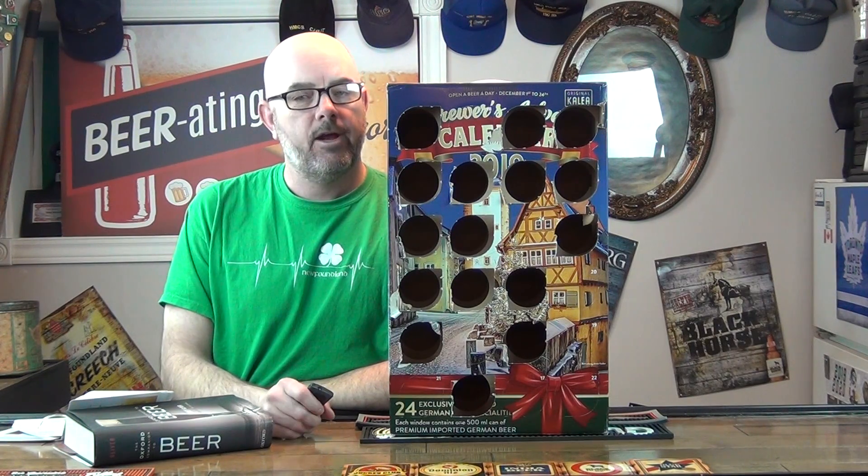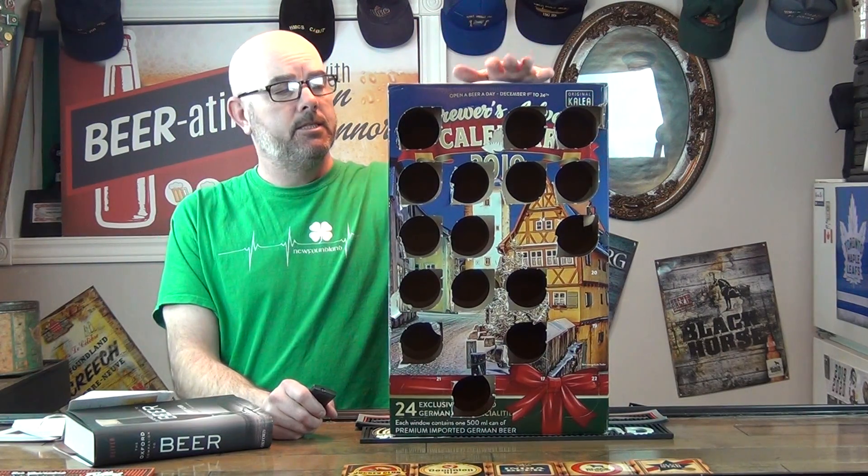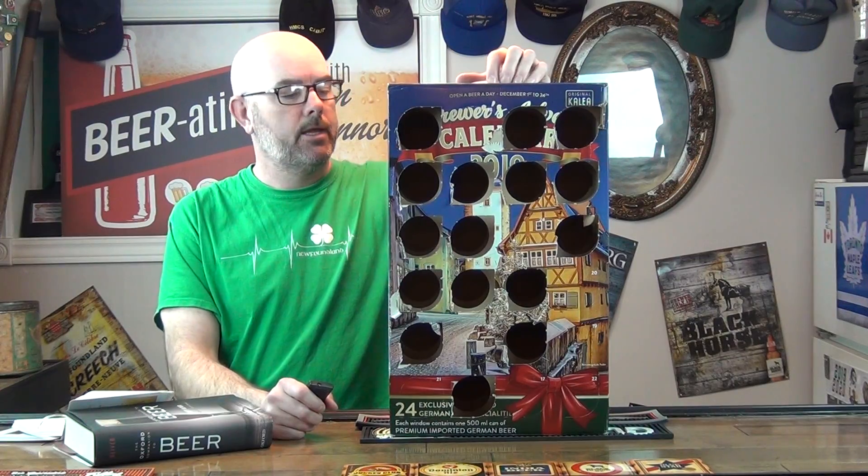Good evening folks and welcome to another advent episode of Beer Radio with Sean Connors. We're at day 17 - behind every door is a German beer, so we'll just jump right into it. I don't know which beer I'm going to get today, as every other day. I know the beers that are in the box are labeled on the side, however I don't know which beer I'm getting on which day.